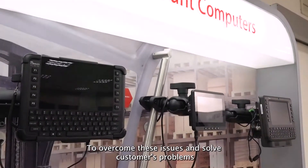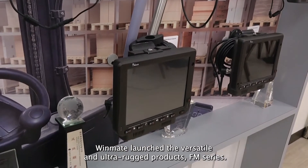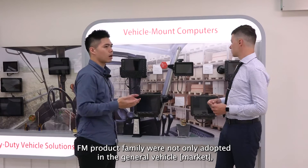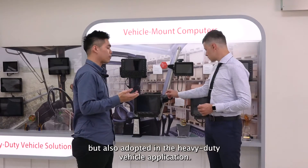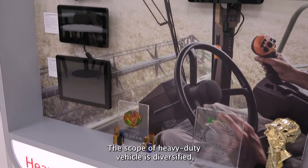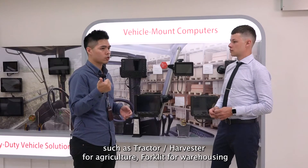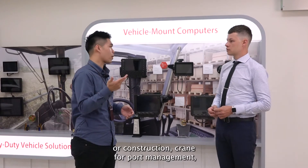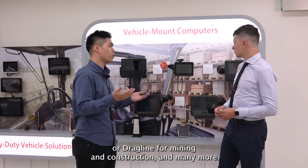To overcome this issue and solve customers' problems, we launched the versatile and ultra-rugged PRADA FM series. The FM product family will adapt not only to general vehicles but also to heavy-duty vehicle applications. The scope of heavy-duty vehicles is diversified — such as tractors and harvesters for agriculture, forklifts for warehousing or construction, cranes for port management, or jack lines for mining and construction, and many more.